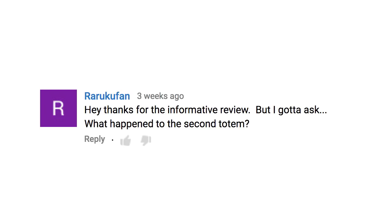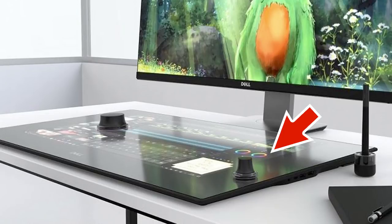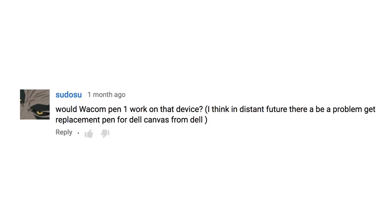Thanks for the informative review, but what happened to the second totem? That's a great question. When Dell unveiled this way back at the beginning of 2017, they had a tiny totem and the totem that it actually shipped with. At some point they just bailed on the tiny totem. I need a tiny totem t-shirt.